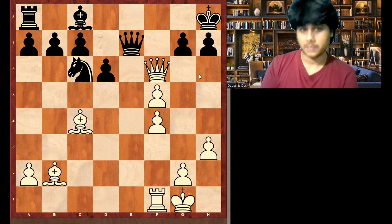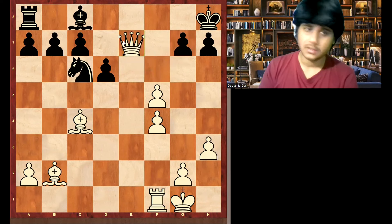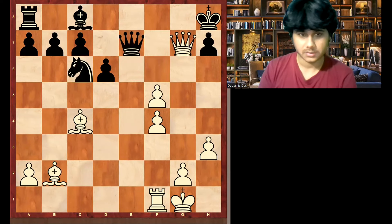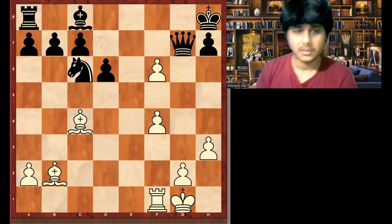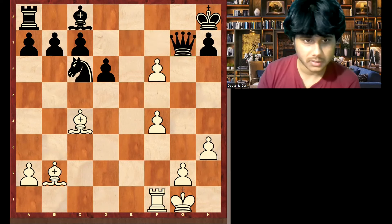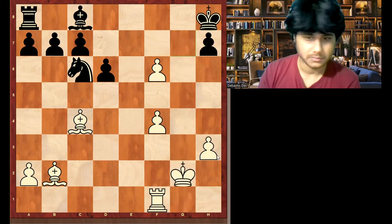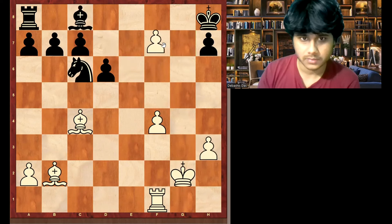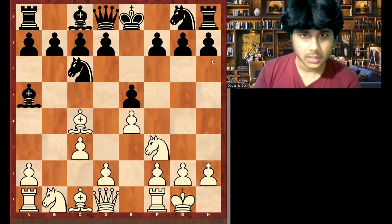This is very surprising. White is also clearly better after this, but it was really surprising. F6 — and suddenly if you move your queen, f7 there is a mate. He took this — irrespective of what you do, f7 is mate. We will see another example now.